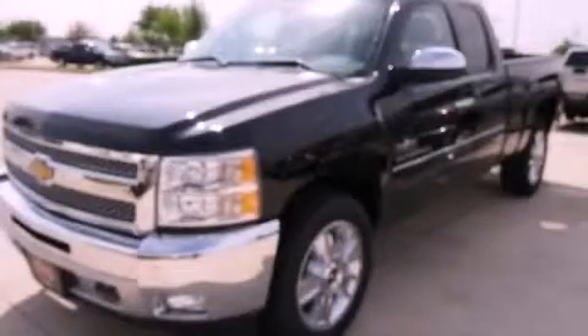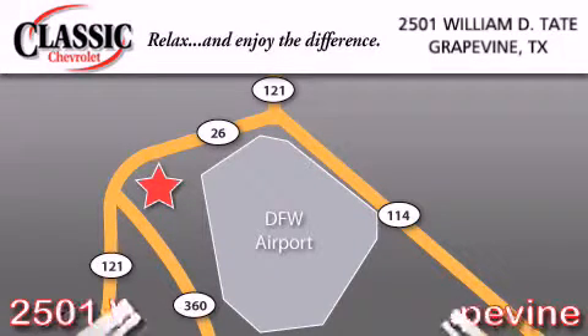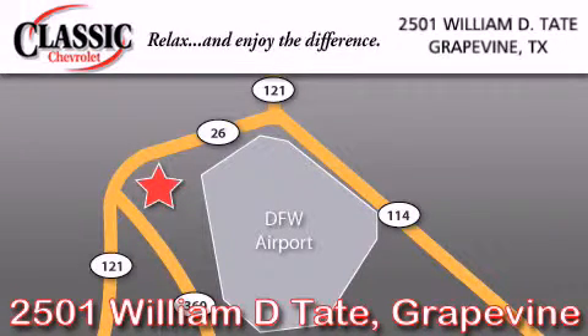Stop by today and test drive this vehicle for yourself. Classic Chevrolet is located at 2501 William D. Tate in Grapevine. Our goal is to exceed all of your expectations to ensure that you will return for future visits.